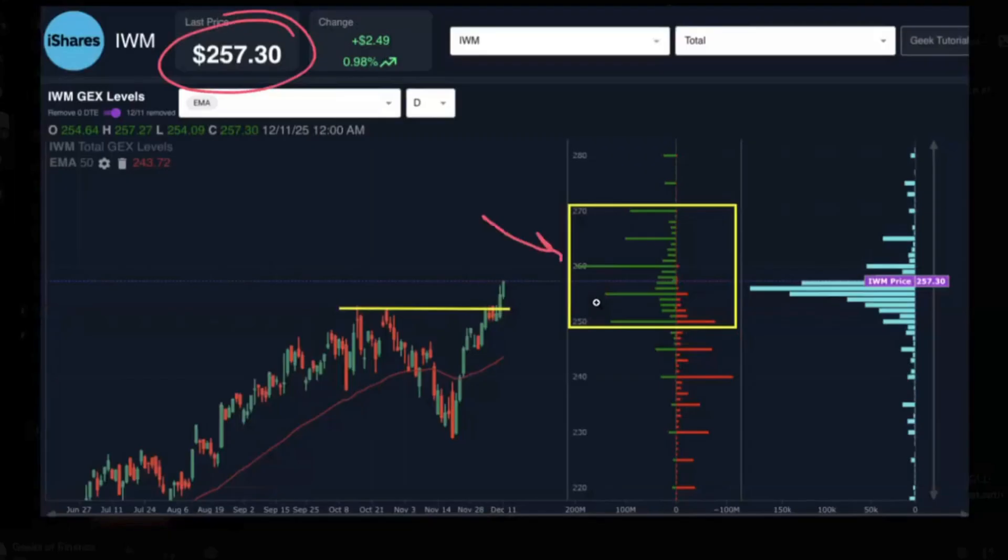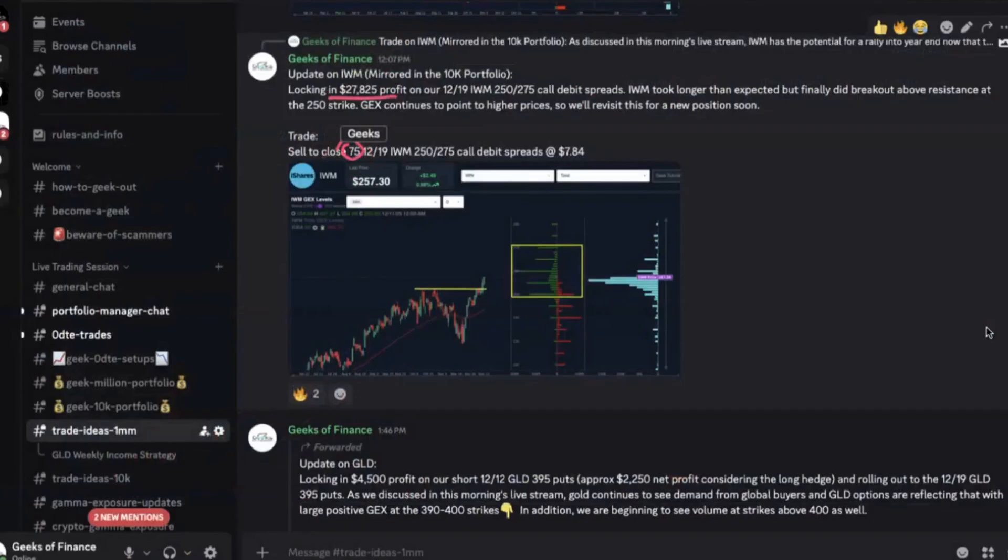You can see from our screenshot today that gamma exposure continues to grow at these higher strikes. We've got big positive gamma exposure at the 260 strike and some growing GEX at 265 and 270. So with expiration coming up next week, we went ahead and locked in our profits. We closed both the larger portfolio (75 contracts) and the smaller portfolio (2 contracts) of the December 19th 250/275 call debit spreads at $7.84. We're going to look to potentially reenter a position in IWM for either the January or February expiration, because we do think another leg is coming. We'll wait for a little pullback if we can get one, but ultimately we think this play could continue working in our favor for the next few months.